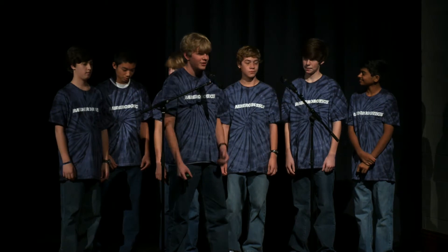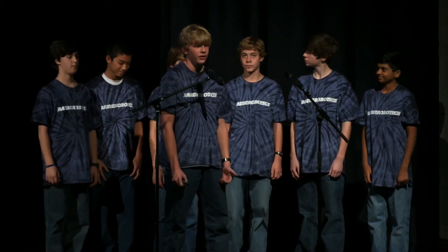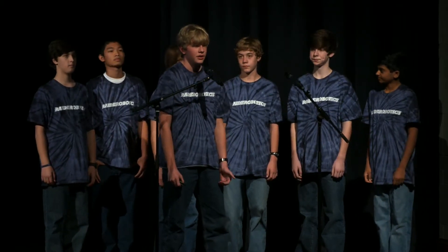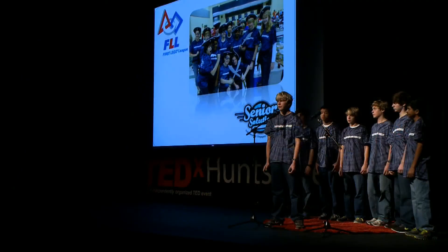Good afternoon. Last weekend, the Raider Robotics teams participated in FLL's North Alabama Qualifier. FLL is a program dedicated to getting kids interested in science and technology. Each year, teams are given a theme that has to do with a problem facing the community. This year's theme was Senior Solutions, which is problems having to deal with the aging community.